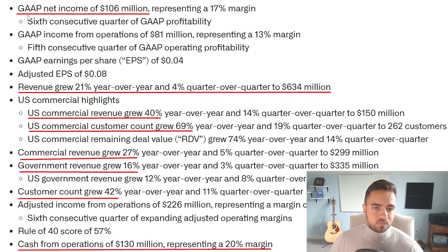This is the Q1 highlights from Palantir. Net income came in at $106 million, which was a 17% net margin, so Palantir is actually producing positive earnings on a GAAP basis. Revenue also grew 21% year over year and 4% quarter over quarter to $634 million. U.S. commercial revenue grew by 40% year over year, and U.S. commercial customer count grew by 69% year over year. Commercial revenue overall grew 27% year over year, government revenue grew 16% year over year, and customer count overall grew 42% year over year.